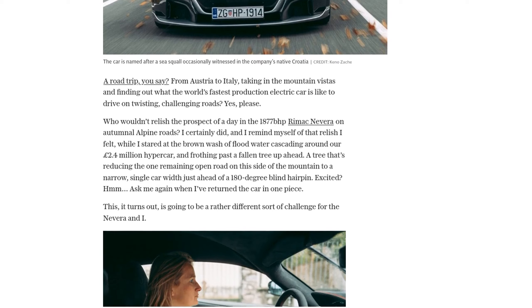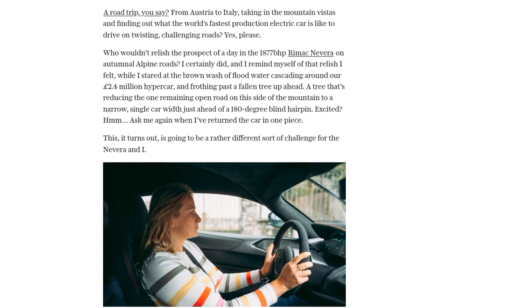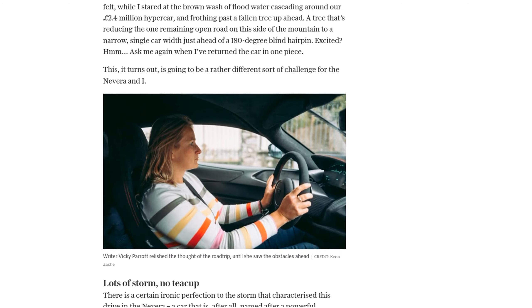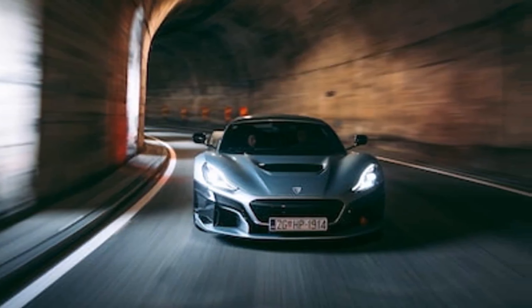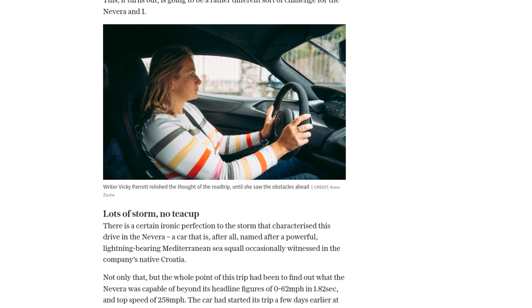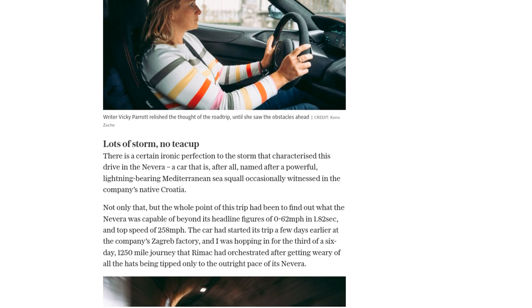The Nevera, named after a powerful Mediterranean Sea Squall, was about to be put to the test beyond its impressive speed capabilities. This road trip was all about showcasing the car's true potential — and it didn't disappoint. From the moment Parrott hit the winding roads, she realized that the Nevera was more than just a dragster.